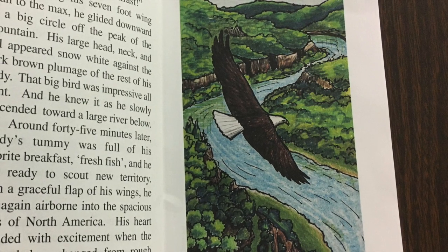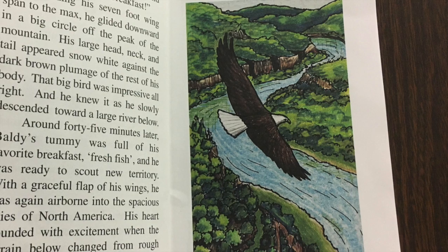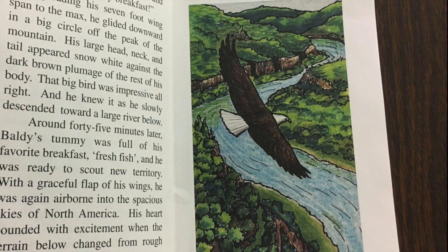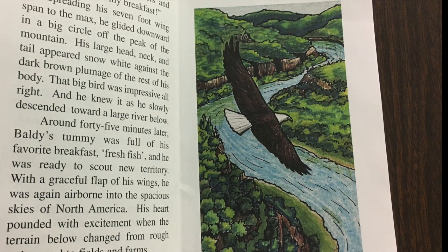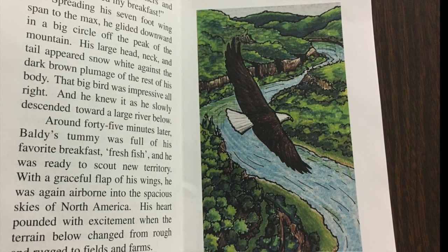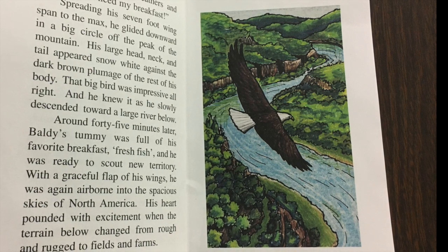That big bird was impressive all right, and he knew it as he slowly descended toward a large river below. Around 45 minutes later, Baldy's tummy was full of his favorite breakfast — fresh fish — and he was ready to scout new territory.